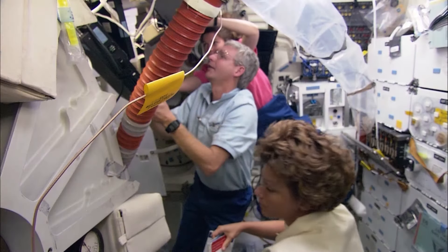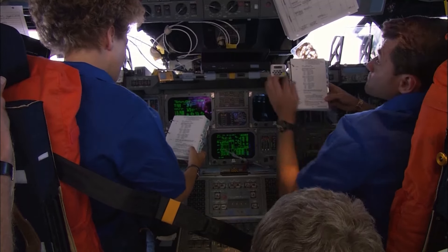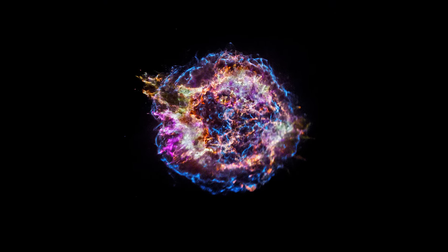Chandra opened its eye on the cosmos on August 26 that year. Its first light operation concentrating on the supernova remnant Cassiopeia A.